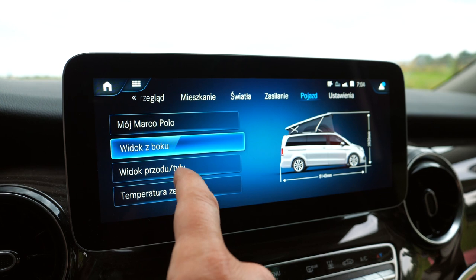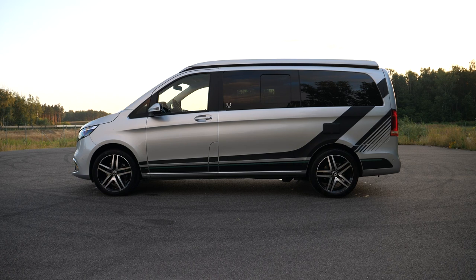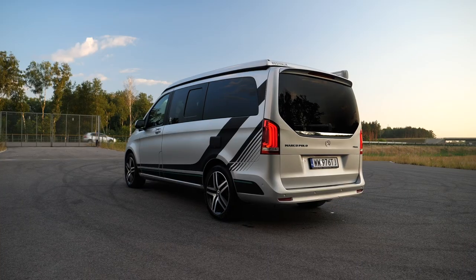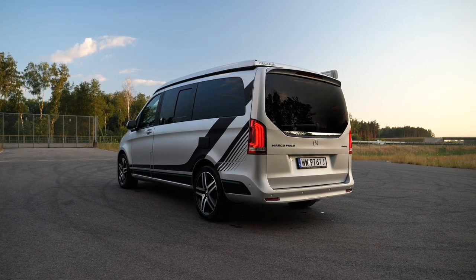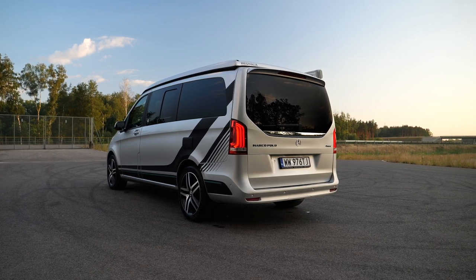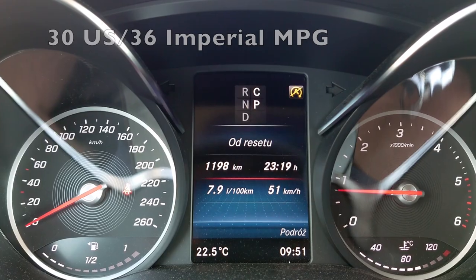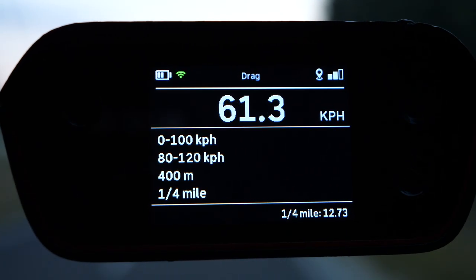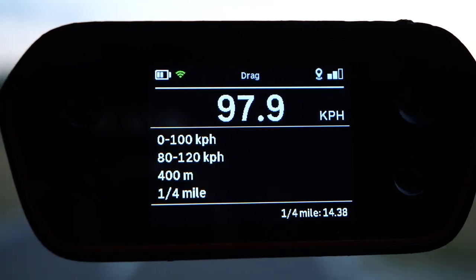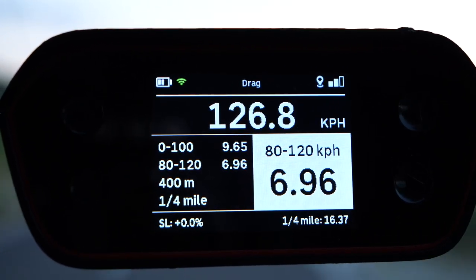The Marco Polo is only available in a body length of 514 centimeters and a wheelbase of 320 centimeters. For comparison, the VW California is 490 centimeters long with a wheelbase of 300 centimeters. Fuel consumption on the motorway is about 8 liters per 100 kilometers, dropping below 8 on country roads. I couldn't find manufacturer acceleration data, but I managed 0–100 km/h in about 9.6 seconds in both sport and comfort modes — with an empty water tank and no luggage loaded yet.